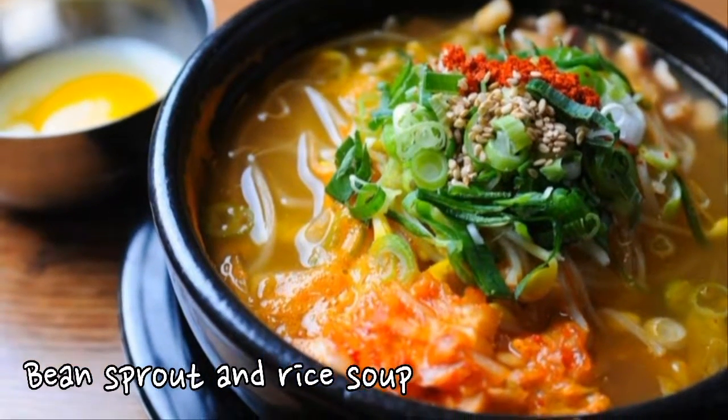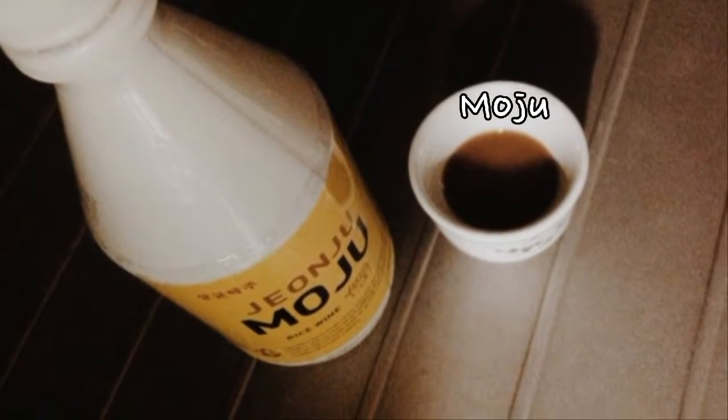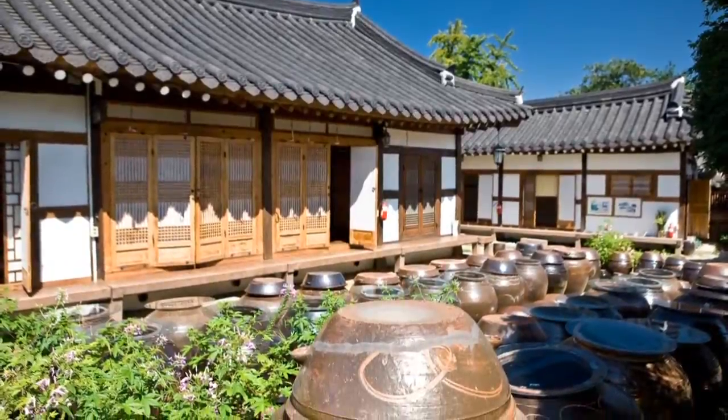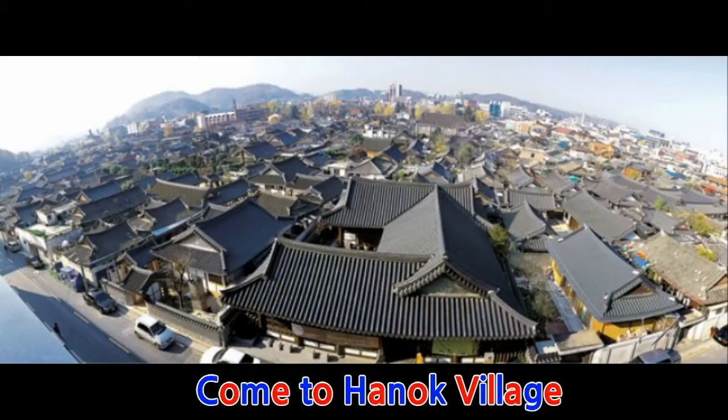And bean sprouts and rice soup, Kongnamul Bibimbap with Moju, which is a Jeonju-style alcoholic drink. Therefore, Jeonju Hanok Village is worth visiting if you want to enjoy unique Korean things or have unforgettable memories. Thank you for watching the video.